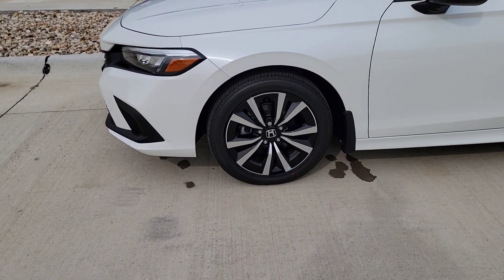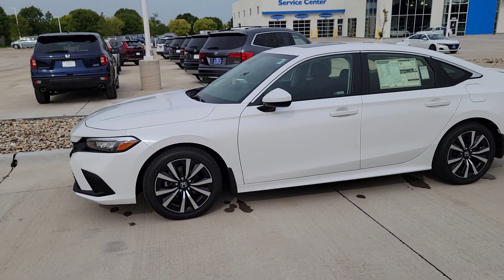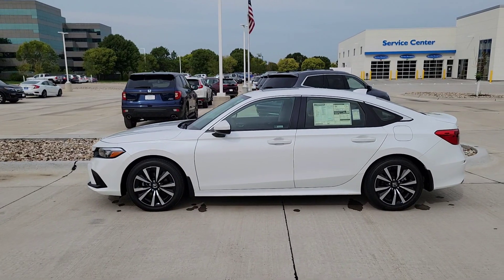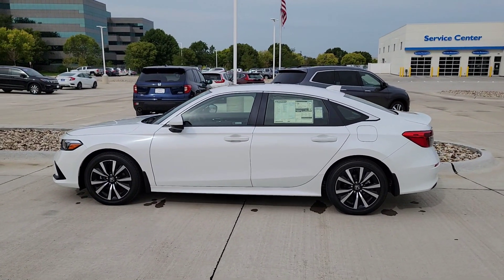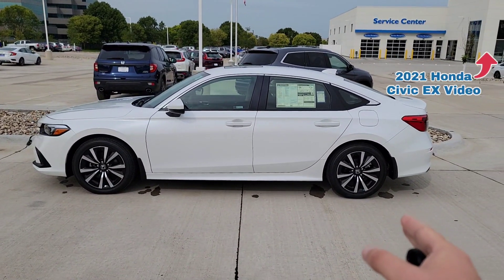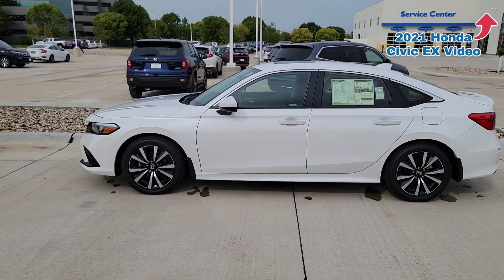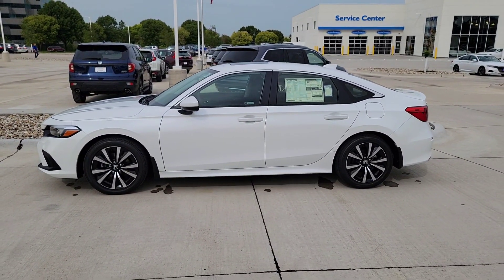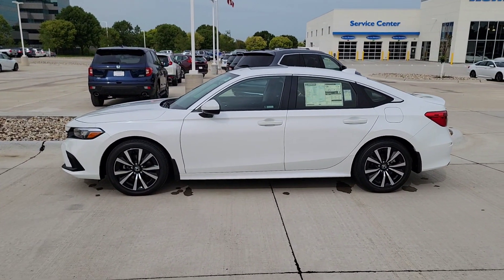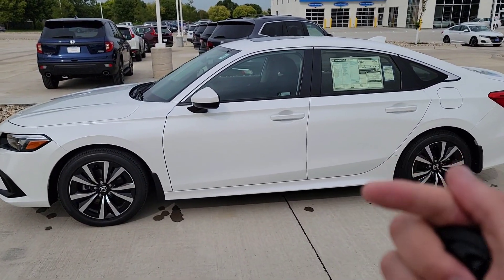Over here you've got those 17-inch alloy rims. Let's step back so you can see the side profile — I'm telling you, it's so much better to see this in person compared to photos and videos. It's going to have a longer wheelbase compared to the '21s, a little wider track, and it weighs about 34 pounds less. This does not drive the same as the '21s — I'd definitely encourage you to get out here, put your hands on it, and drive it before you cross it off the list.